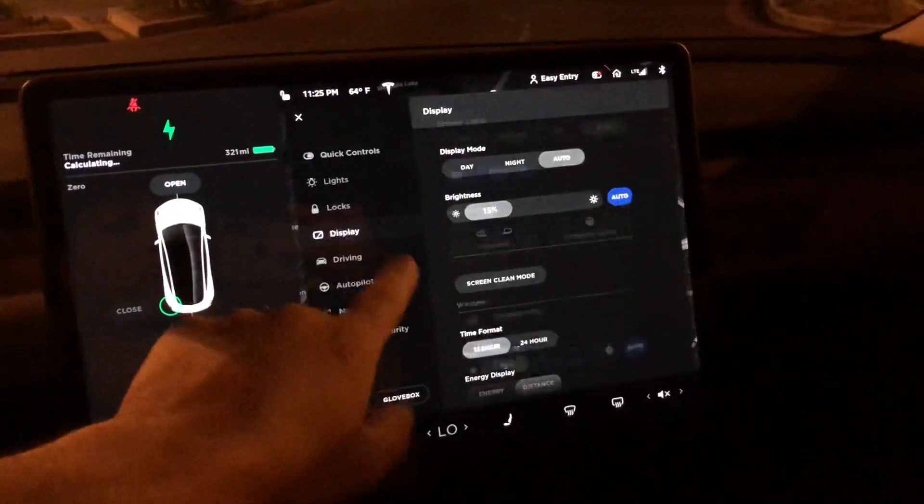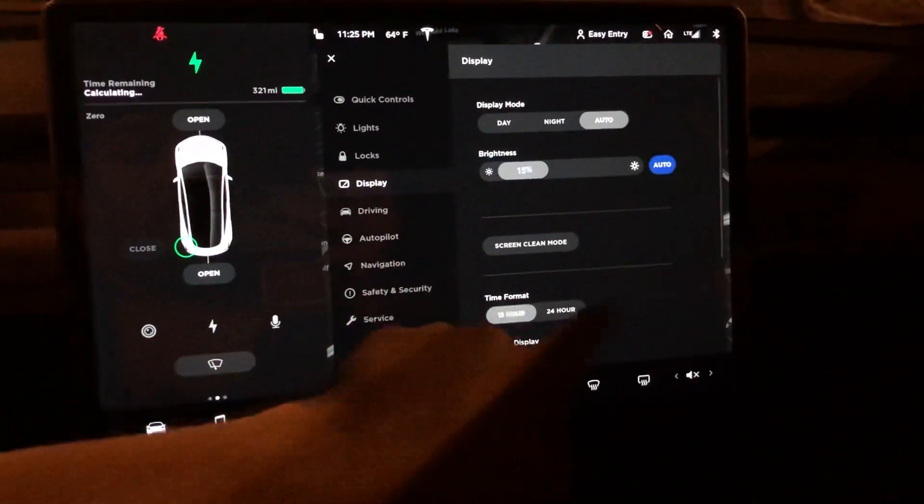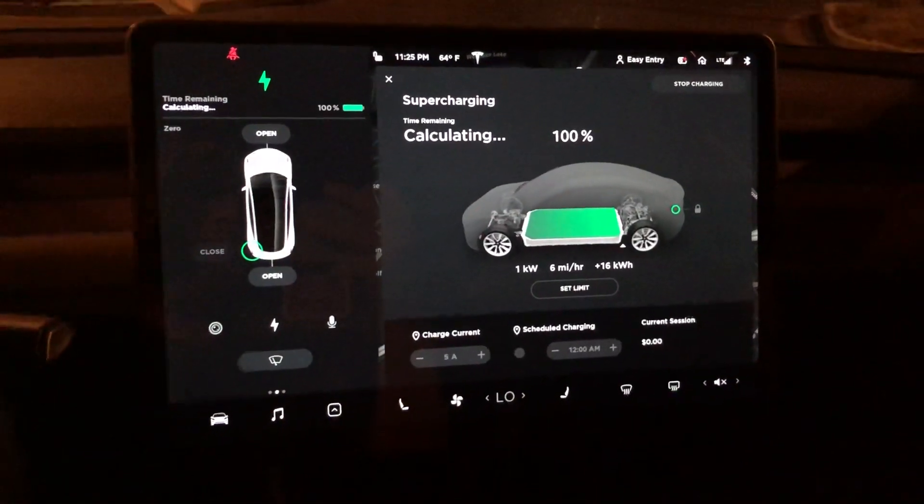So if you go and look at the energy screen — let's see energy here — it says I'm at 100%.